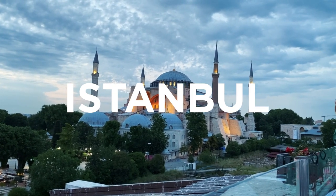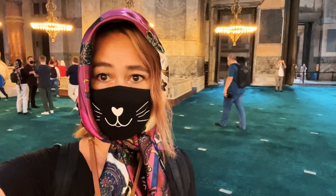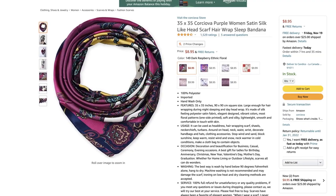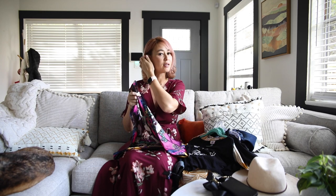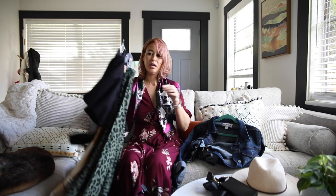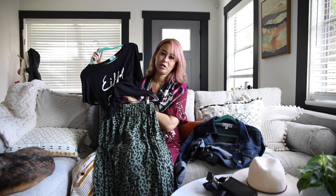The last city we stopped by was Istanbul, which was huge with a lot to explore. One thing Istanbul is well known for are their mosques, and this is where there's a specific dress code for women: you have to cover your head and make sure your shoulders and knees are covered. I bought a scarf ahead of time on Amazon — I loved the colors on it, and I used it not just for the mosque but also as a ponytail holder for colorful photos. I wore a long skirt and black top, a super comfy outfit for walking around.